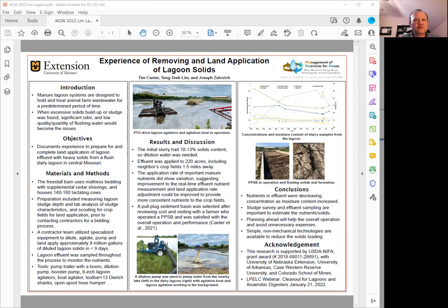We started with preparing with some sludge judging to know the sludge depth and lab analysis of those characteristics. A contractor was finally hired to utilize their specialty equipment to dilute, agitate, and pump. The whole job ended up pumping and then applying about 8 million gallons of diluted lagoon solids in about 9 days.